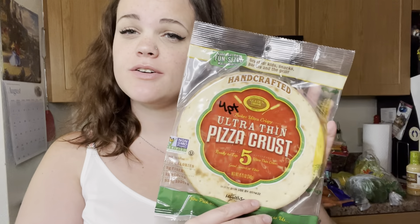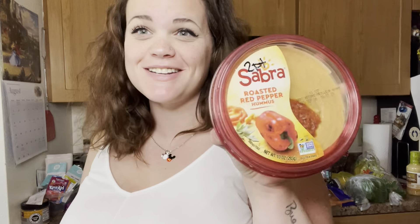We got some pizza crusts — these are really thin, four points for one pizza crust. Then some hummus for our veggies, two points, this is the roasted red pepper flavor. And some bananas, corn, grapes, peppers, and cucumbers.